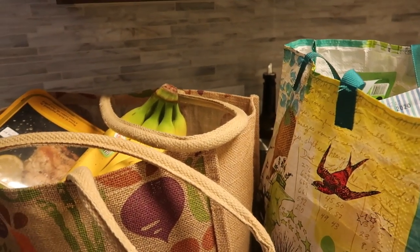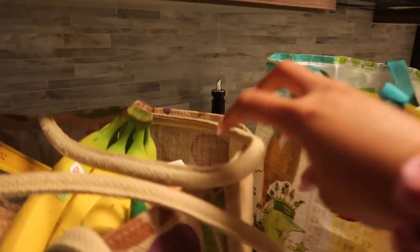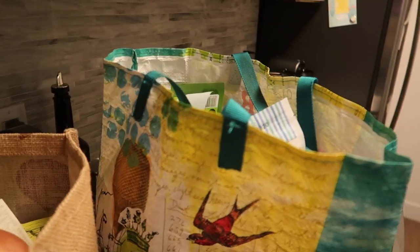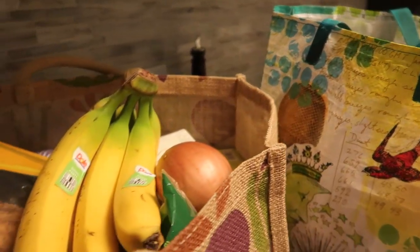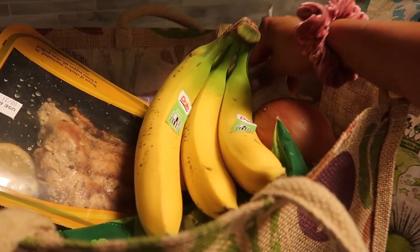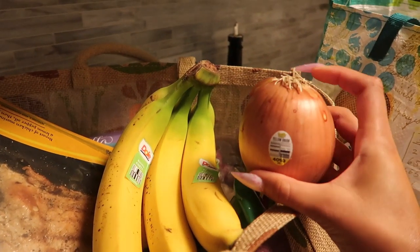I was definitely not planning on filming a Trader Joe's haul only because it is so late — it's almost nine o'clock and I still want to get to the gym — but I really took my time today, they weren't crowded or anything, and I ended up finding some new stuff. I thought you guys would like to see some of those items that I haven't hauled before on my YouTube channel.